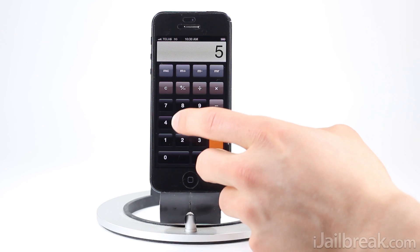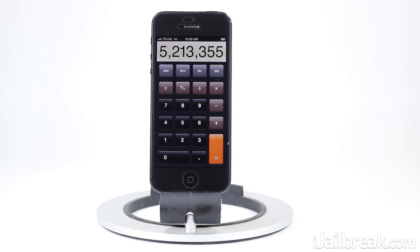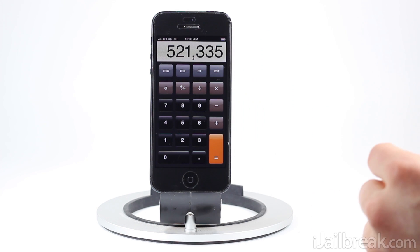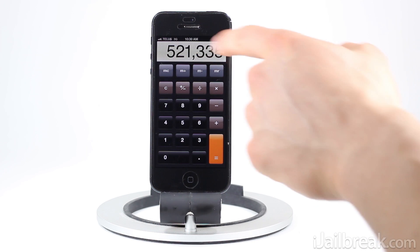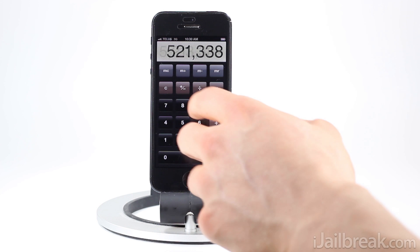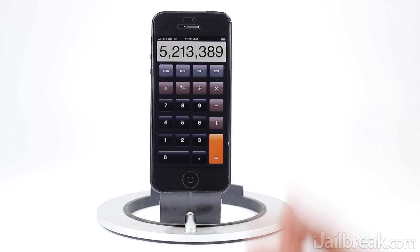So I'll put a whole bunch of numbers on the display here, and as you can see, if I swipe from the left to the right, the last number on the display actually disappears. Say for example those last two numbers were a mistake — I can enter actually what I want to do and complete the calculation.